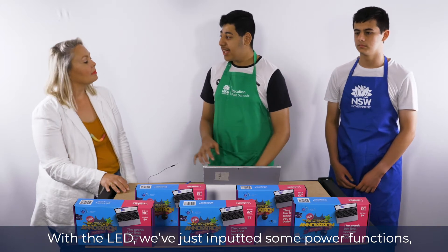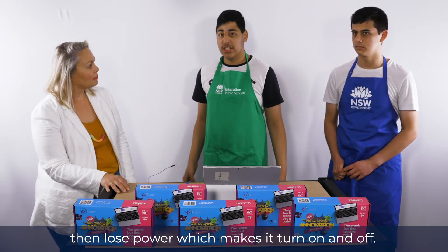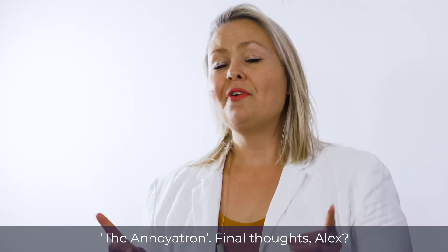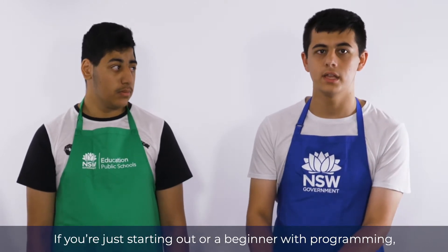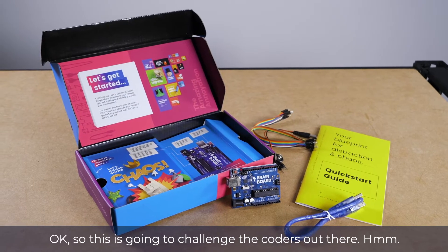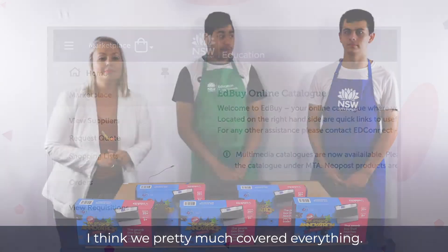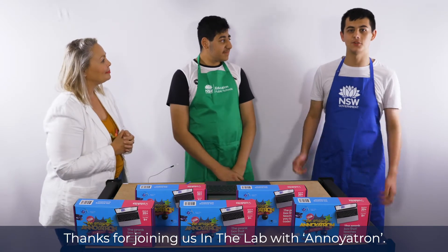How easy or difficult was it to make it that annoying? It was a pretty simple function. With the LED, we just inputted some power functions where the LED would get power at one moment and then lose power, which makes it turn on and off. So you're programming the light and the sound. Final thoughts, Alex? I think this is great for someone more advanced in coding. If you're just starting out or a beginner with programming, I would hold off with this device. Thanks for the report, guys. If you're after a truly annoying product, you can get this on Edbuy. Thanks for joining us in the lab with the Annoyatron.